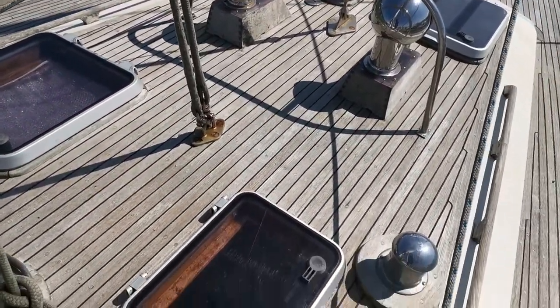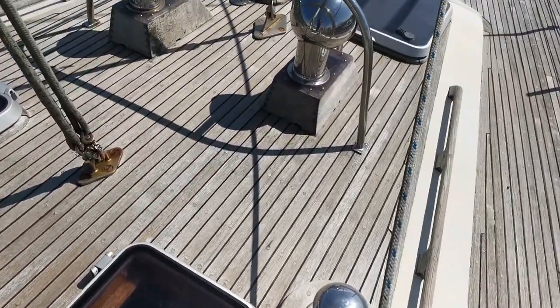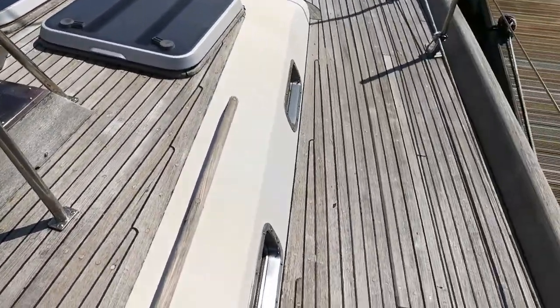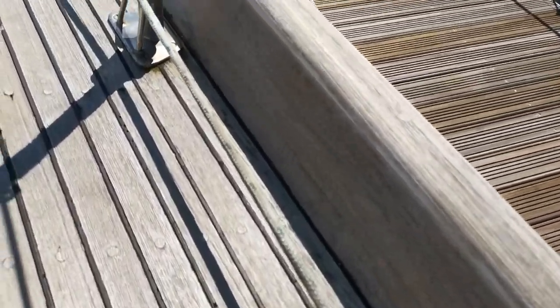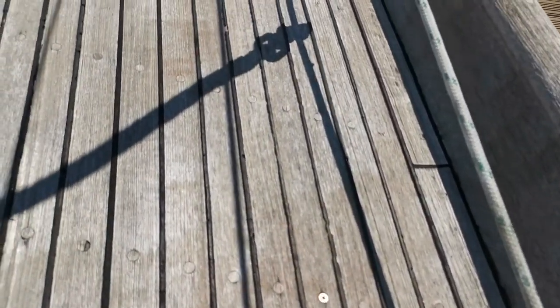So we're just moving forward now. Got more hatches, very nice vents. Closer look at the gunnels — you can see all sorts of little bits missing or worn out.